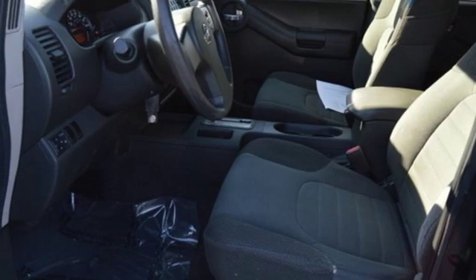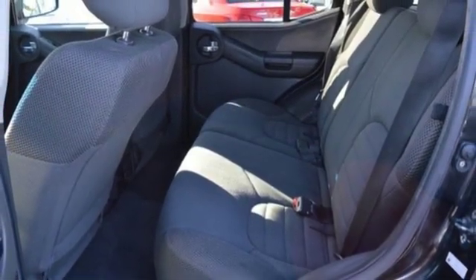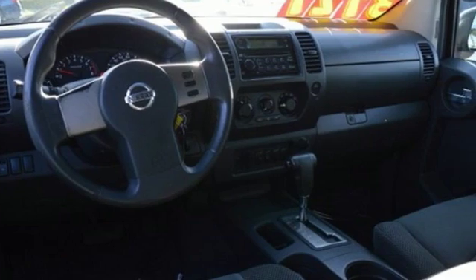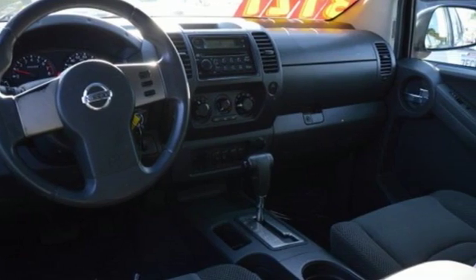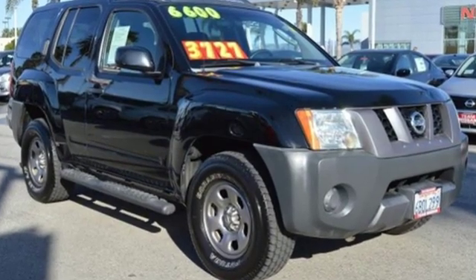AutoWeek declares one place where Nissan can do no wrong is under the hood. For one engine, a 4-liter V6 provides the motivation. Nissan excites the senses so you can enjoy the journey. Stop in for a test drive and make it yours today.